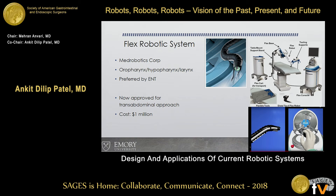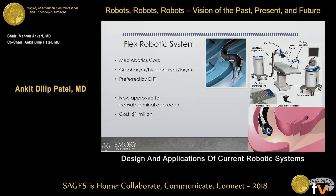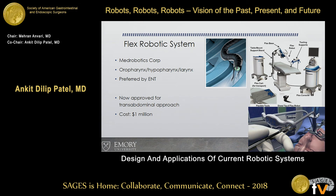The Flex Robotic System has actually been out since 2006, but unless you have a robust ENT program, you may not even see this device. It's essentially a robotic endoscope where the surgeon uses a joystick to get the device in and then uses wristed instruments to perform trans-oral procedures. It's not a cheap system — the cost is over a million dollars, so it's very hard to justify investing just for ENT procedures.